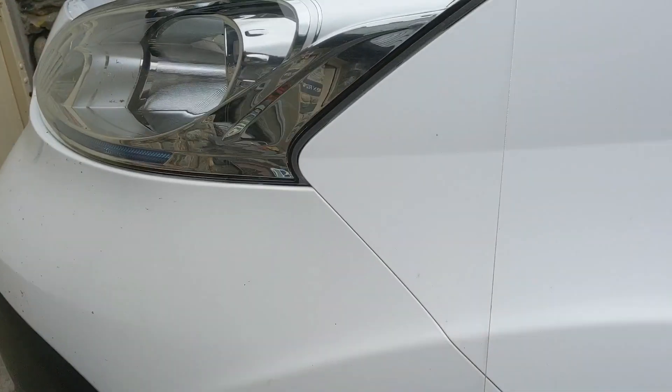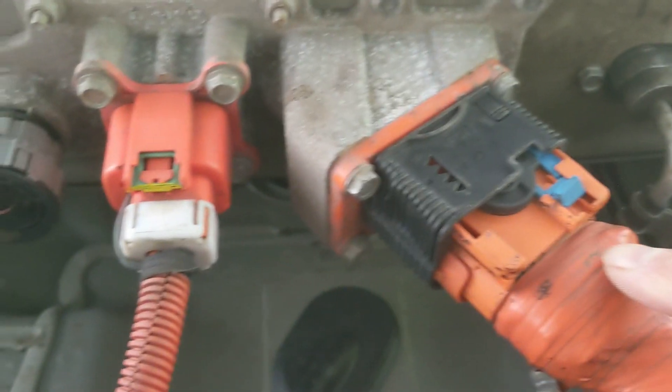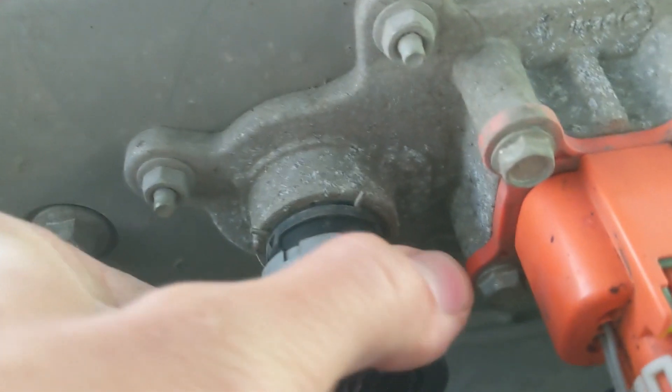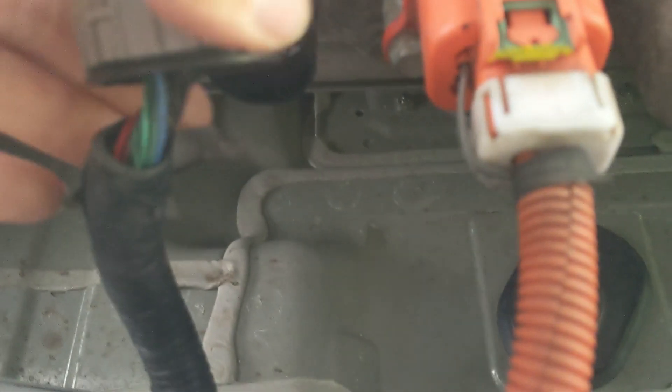I've got the van up on ramps, the 12-volt disconnected, and removed one of the under trays. We now have access to the two high-voltage connectors — one for the PTC heater and one for the main inverter traction motor. This is where I'm going to tap into the EV CAN lines. This connector just unscrews half a turn and off it comes. I'll do some testing here to make sure I get the two correct wires, then strip back some of the trunking and intercept the two EV CAN lines.